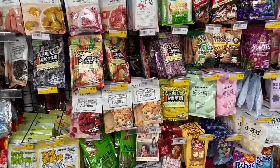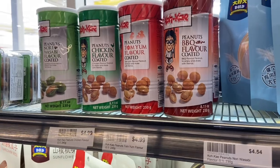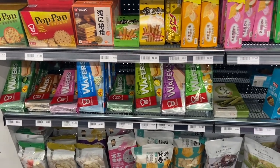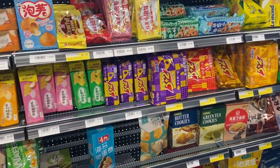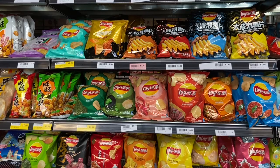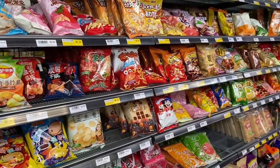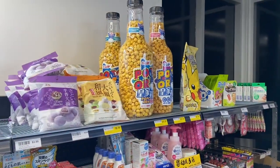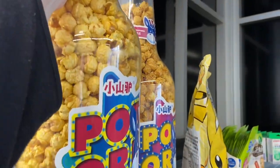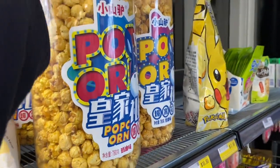This is the sweets section with the lollies — such a big variety. And these peanuts are so yum — it's like a peanut wrapped in a crunchy flavored shell. Then the biscuit section starts with sweet biscuits like general coffee biscuit types, then wafer biscuits, then you move around to savory biscuits and crackers. Next to that is all the potato chips, crisps, and little snacky things. Look at this giant bottle of popcorn — could you imagine taking this to the cinema?! And of course they have Pikachu popcorn too.